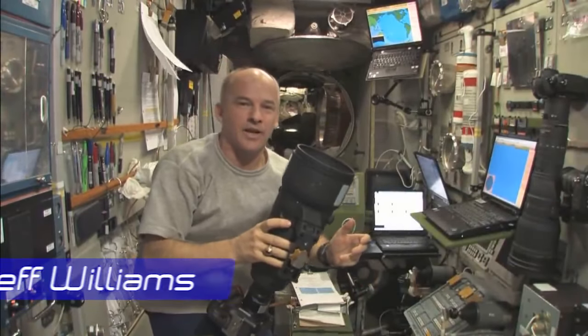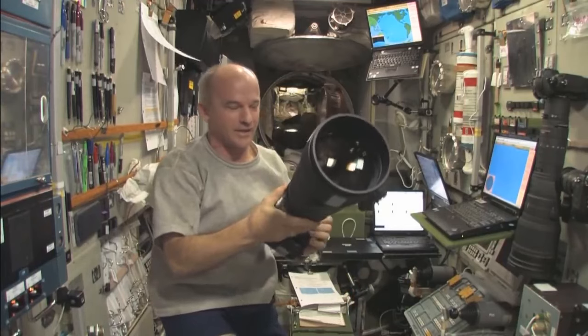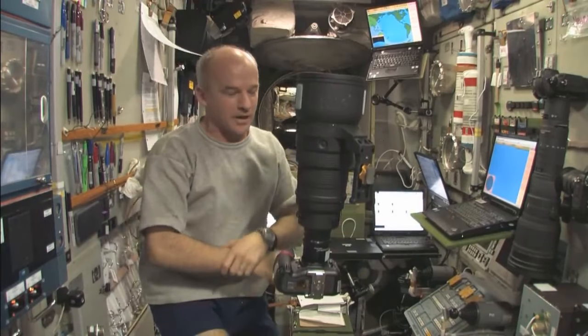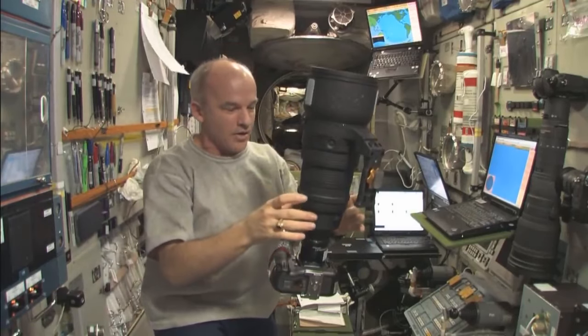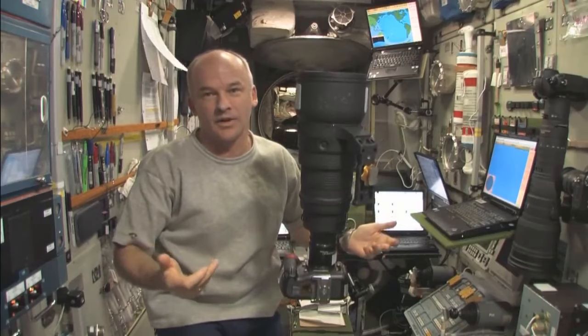Let's join NASA astronaut Jeff Williams to check out what happens to the objects inside the space station when it begins. The way I'm going to demonstrate the acceleration that comes during the reboost is by using this camera — 800-millimeter lens, so it's pretty massive. You can see I can float it here, and there's no reboost going on right now, so the camera's not going to go anywhere. It's just going to slowly drift due to the ventilation, or if I put any velocity into it, it'll drift out of the scene. But I'm going to try to hold it here steady, and you can see that it stays very steady.